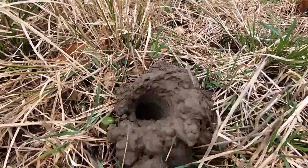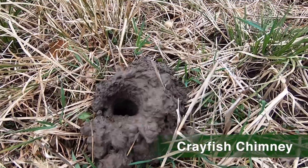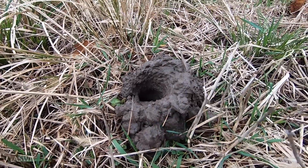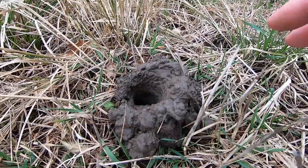This is a crayfish chimney. They call this a chimney, and this is where the crayfish lives. It burrows down two or three feet, usually to reach the water table.